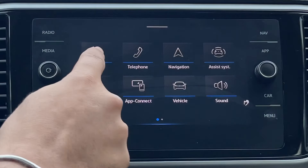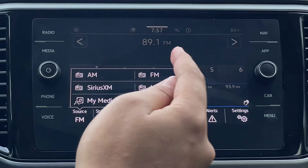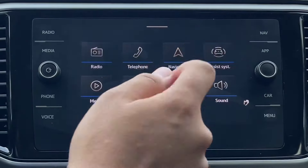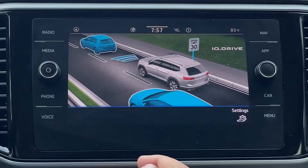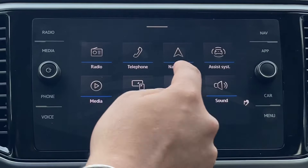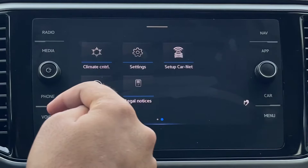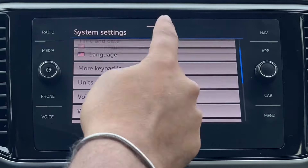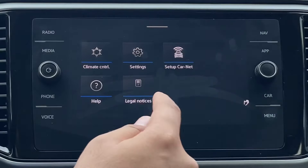On the infotainment screen you have your radio with AM, FM, SiriusXM, internet, My Media, and Bluetooth. You also have telephone connection, a navigation screen, vehicle assist, media, App Connect, and vehicle settings. You can control the climate either from the screen or from the buttons below. There are also fully customizable settings, Car-Net, help, and legal notices.